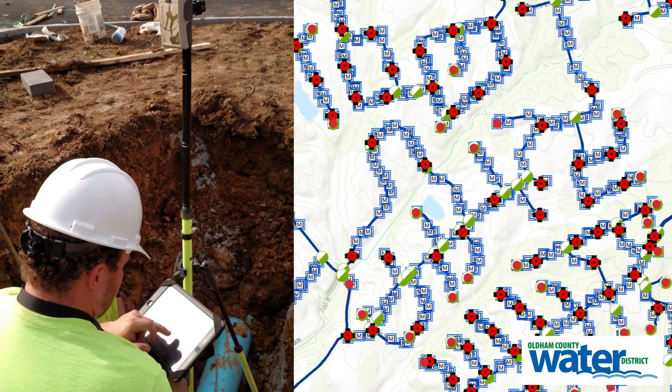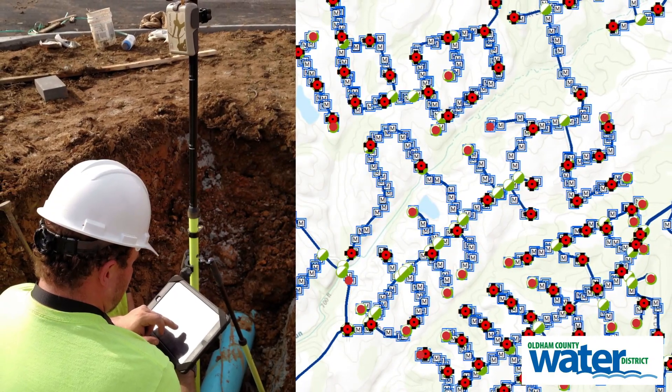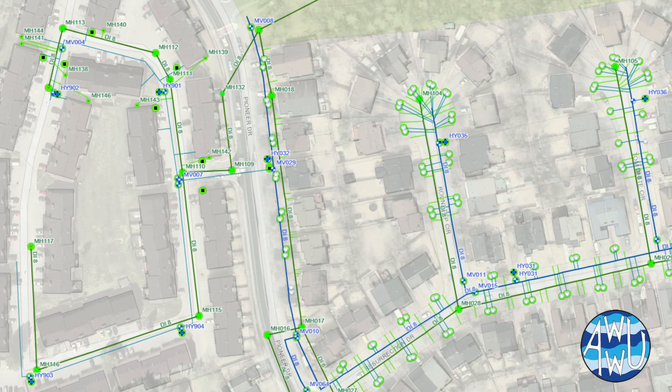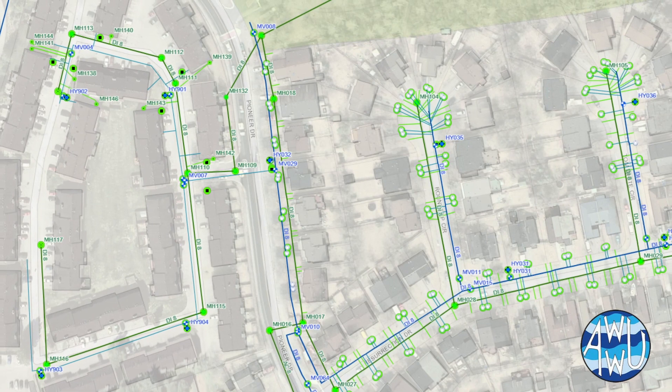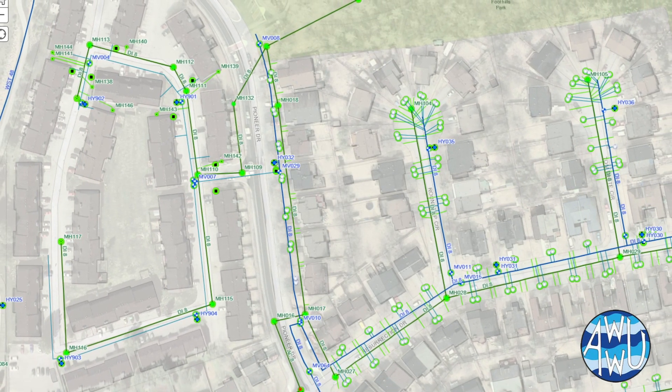I get excited because Esri has software available to people that don't have to have PhDs in geography, and we have partners like EOS that make devices available at an affordable price. Now our small water systems and rural water systems have technology that they can use that isn't too difficult, that they can afford, and get the same benefits as other utilities that have more resources and bigger budgets.